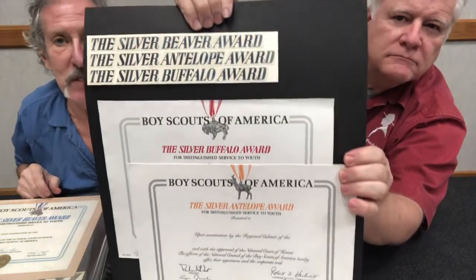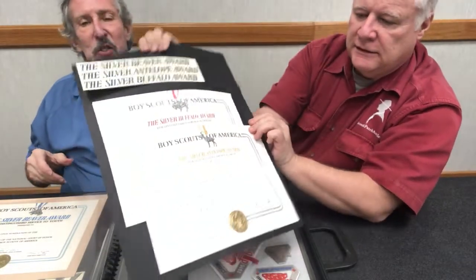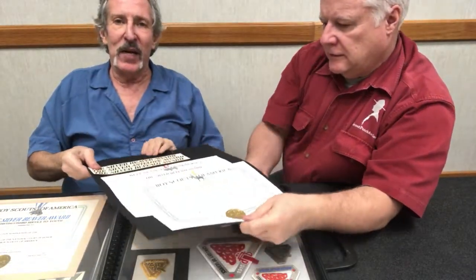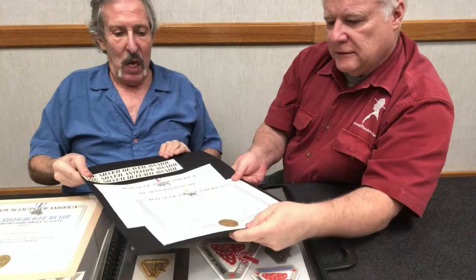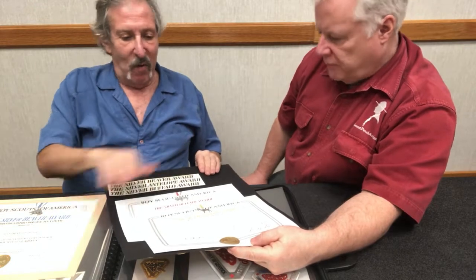I think it's changed recently, at least for the Silver Beaver — it doesn't look so good. But things last so long, and people become in charge and they want to change things. But you did the design, the layout, and the choice of fonts, and then after it was chosen, I did the artwork for all of them.